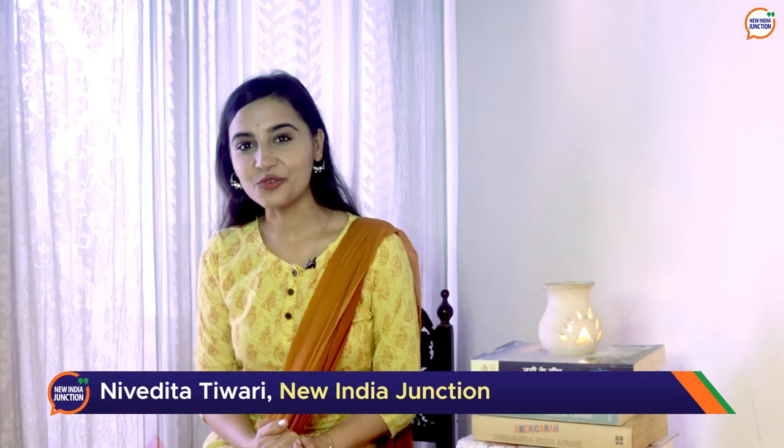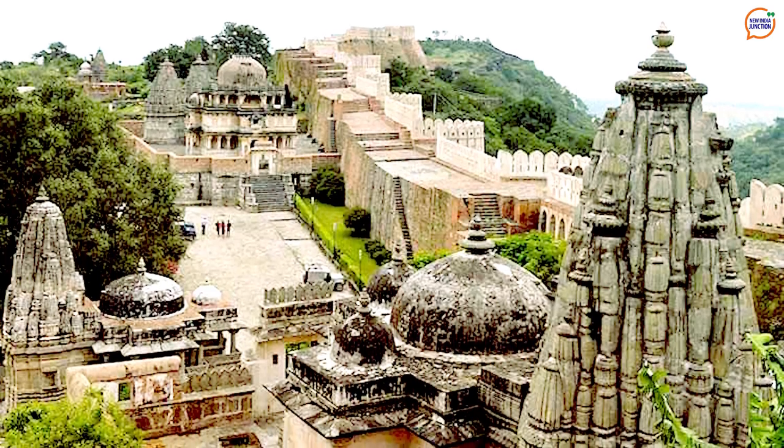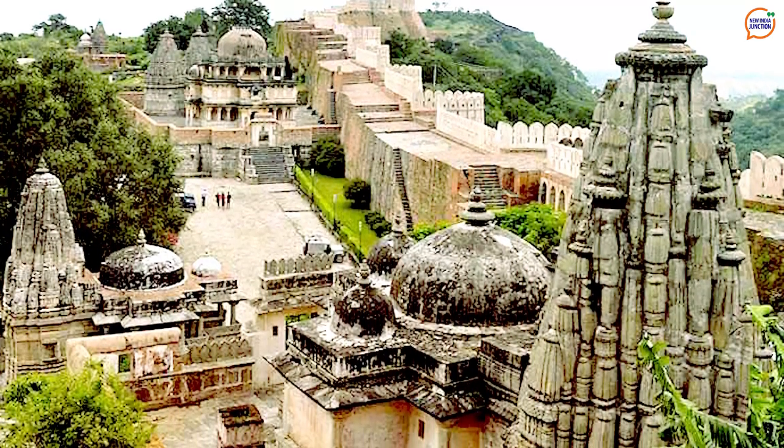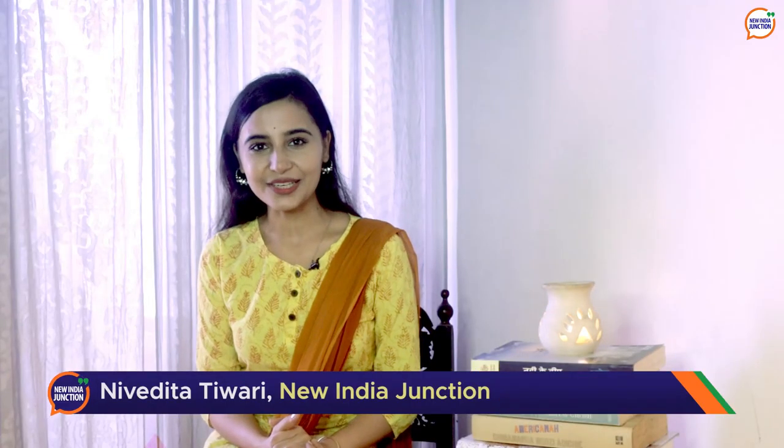India, the culturally rich land beaming with heritage and tradition. Pichwai painting is one such example of this richness. This 400 year old art form originated in Nathadwara, the temple town near Udaipur in Rajasthan. Namaste and welcome to New India Junction. I am Nivedita Tiwari and in this postcard from Bharat, we are talking about the heritage art of Pichwai.